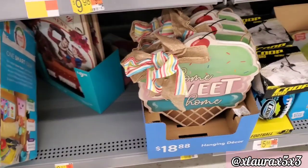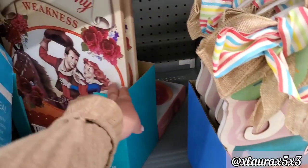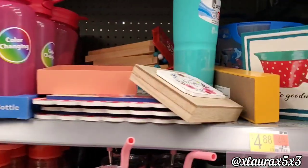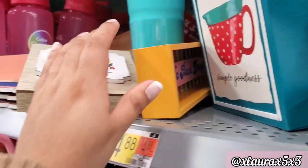Friends and family — $16.98. Here is the ice cream sign that I purchased last week, and 'Home Sweet Home.' I did go over all of these summer items in detail in my previous videos. Honestly, some of the items I showed you are already gone, so definitely check that previous video out.